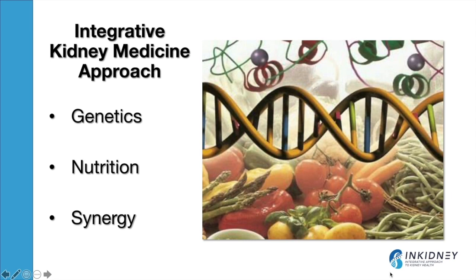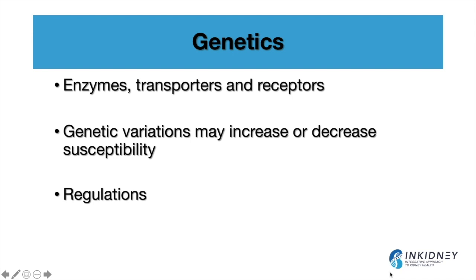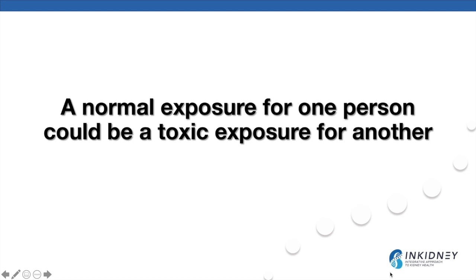When we think about all these environmental toxins, how do we approach them from an integrative perspective? At the Integrative Kidney Institute, we think about this in several ways: we focus on genetics, nutrition, and synergy. Regarding genetics, we recognize that each one of us is unique — all these environmental toxins utilize enzymes, transporters, and receptors that can vary from person to person. Genetic variations in these enzymes or transporters may increase or decrease an individual's susceptibility to environmental toxins. Unfortunately, every government sets a universal toxic limit for lead or arsenic, but not everybody is the same — a normal exposure for one person could be a toxic exposure for another.